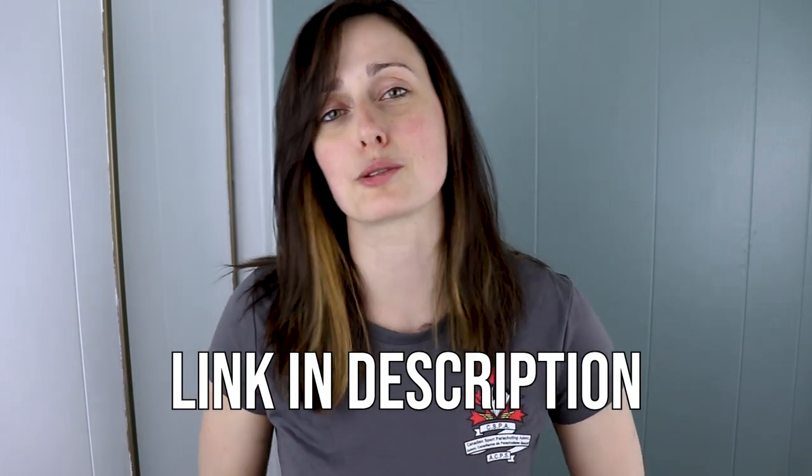Interested in becoming a solo skydiver? Reach out to your local drop zone to book your course. You'll find the link in the description below. Thanks for watching — I'll see you in the next video, and blue skies!